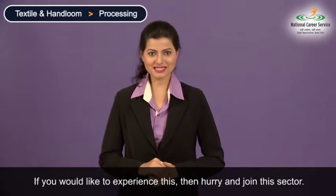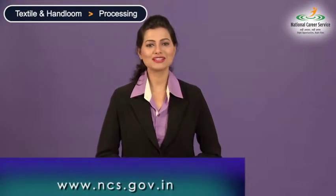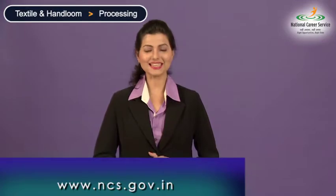The beauty of changing the form of a product is what compels people to join the processing sector. If you would like to experience this, then hurry and join this sector. You can learn more about your chosen career requirements by exploring the link provided here. Knowing precisely what trainings and qualifications are required for your desired job will help you prepare for your chosen field in a better way.